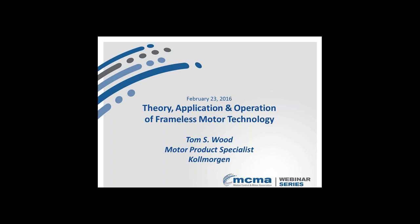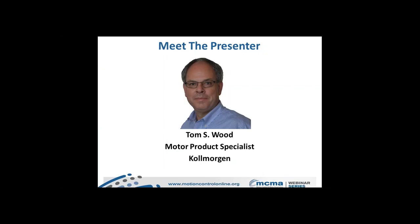This webinar will be recorded and a link will be sent to you within the next 24 hours. I'd like to introduce our presenter, Tom Wood. Tom is a Frameless Motor Product Specialist at Cole Morgan, and has worked with Cole Morgan for 30 years in various roles integrating motion control solutions as a machine designer, servo system customer, manufacturer representative, and high-tech distributor.